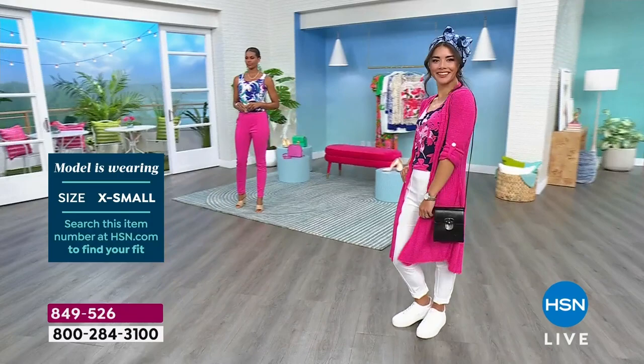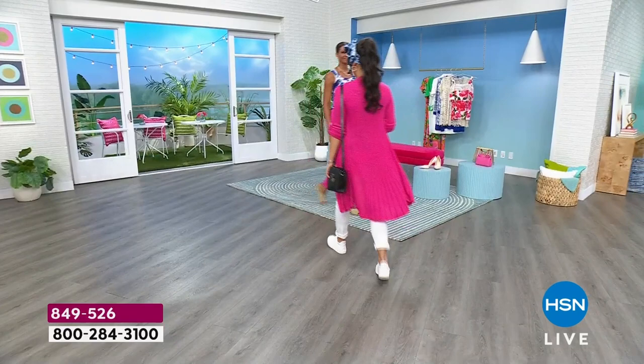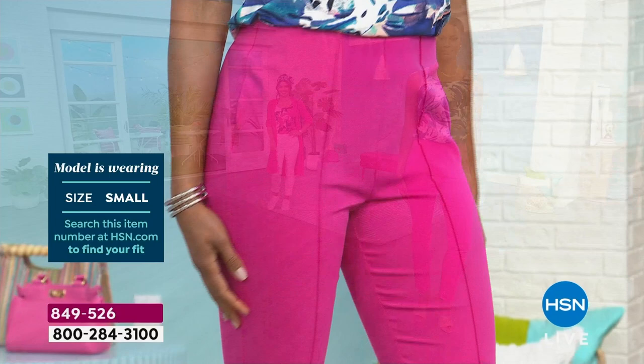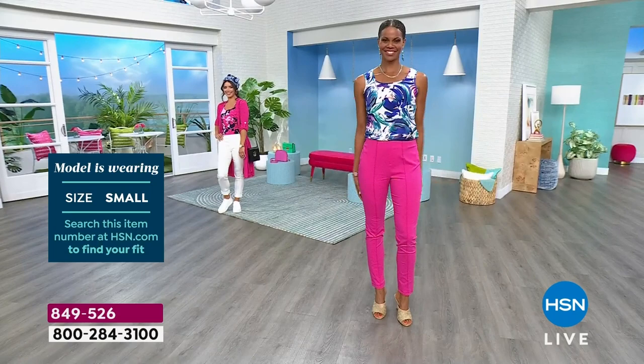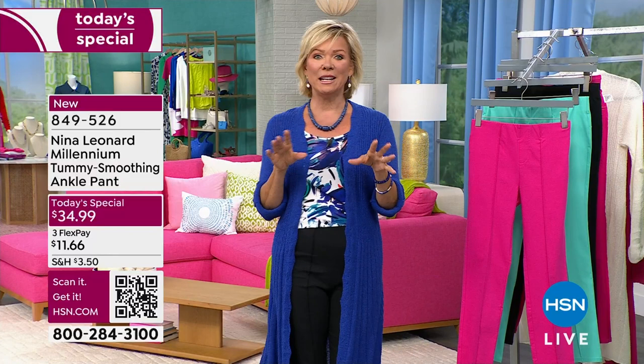I've always loved this line since we launched it — this pant is a standout. Piper rolled hers up — she's 5'6" in the extra small in the regular average length, which makes it so perfect and sporty with a sneaker. Victoria at 5'11" is in the small tall. I really encourage you to do one thing tonight: get yourself whatever color you think you might need. Try these on — you're going to be so surprised.